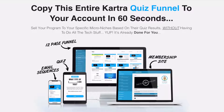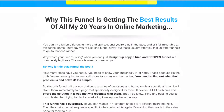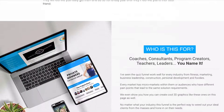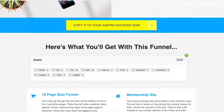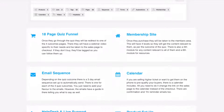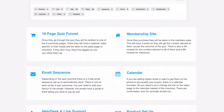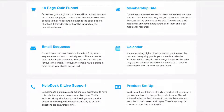I want to walk you through what's included. On this page — the one you'd go to to purchase it — you can read about why it's a great funnel and check out who it's for. It shows you what's included. You've got the 18-page funnel, the quiz membership, and the email sequences that are already set up.